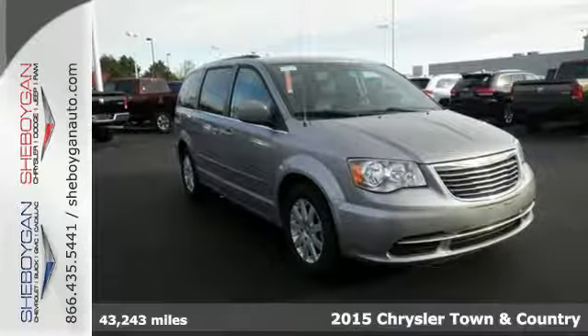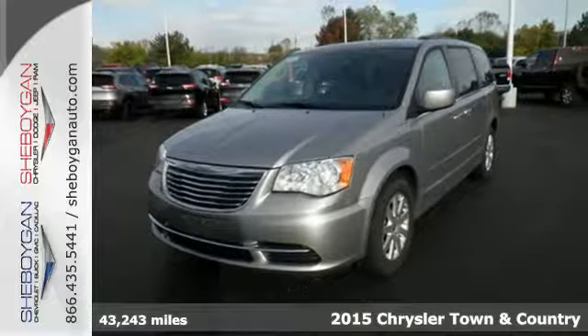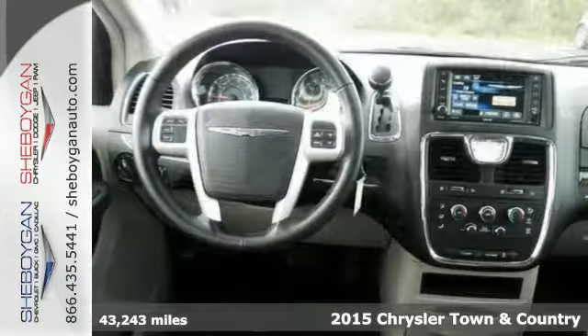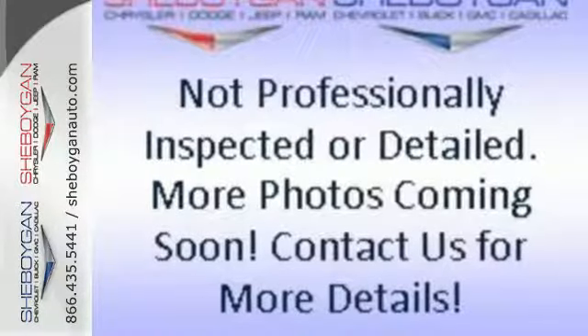Here's a 2015 Chrysler Town & Country. Handle the road with ease, thanks to a capable 3.6-liter Pentastar V6 engine. Feel safe and secure with electronic stability control and a backup camera.